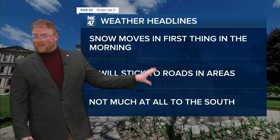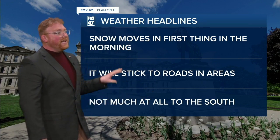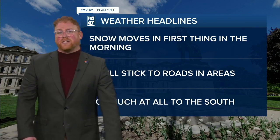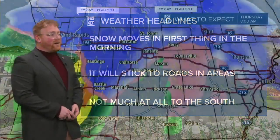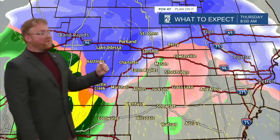Here are the headlines: snow moves in and pushes through the morning. Once it starts to move out, it won't be sticking much at all down to the south. Notice these dark purple areas — snow coming down one to two inches per hour.